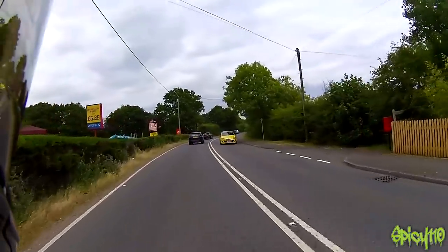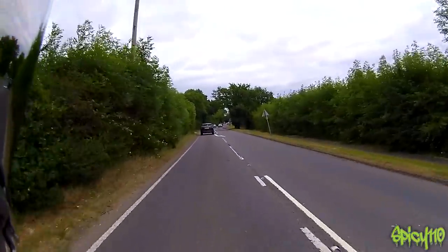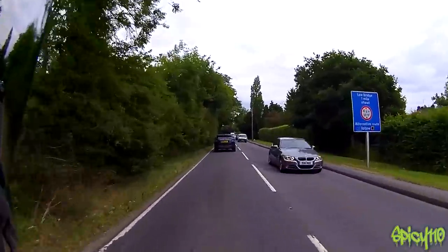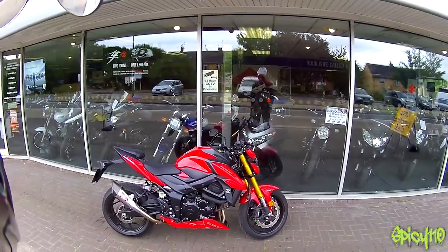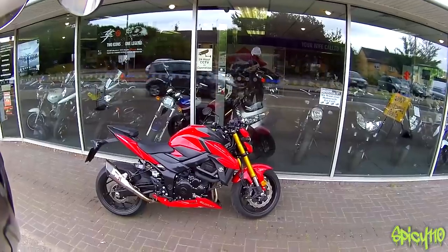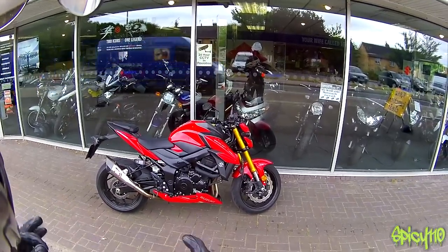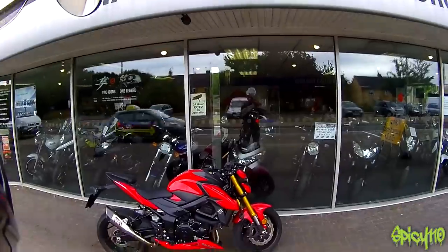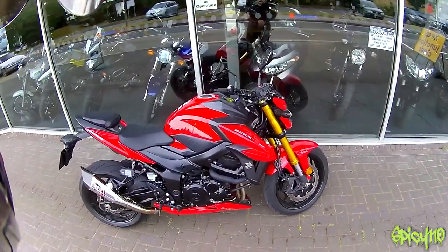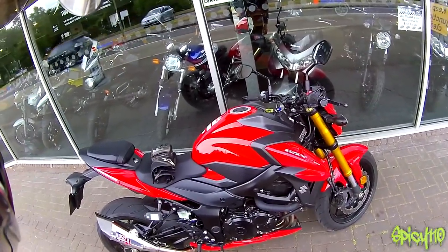I could see a few people saying for a 750, 115 brake horsepower doesn't seem much — it seems underpowered — but it's got really good middle range grunt and you can really use it. There's no point in having all the power in the world if it's not usable. GSX-S750 — one hell of a middle grounder bike. If you're looking for a one bike stable for commuting, for fun, and for a bit of everything, go and test ride one. I think you'll find it's really good. Thank you for watching — don't forget to like the video. I have a playlist of bike reviews, so thank you for watching and I'll catch you next time.